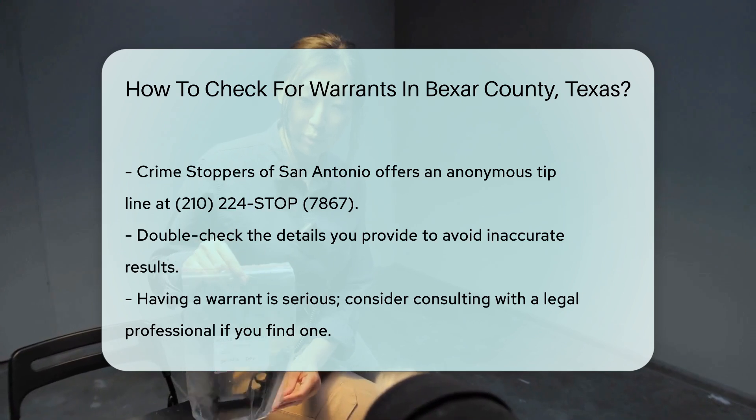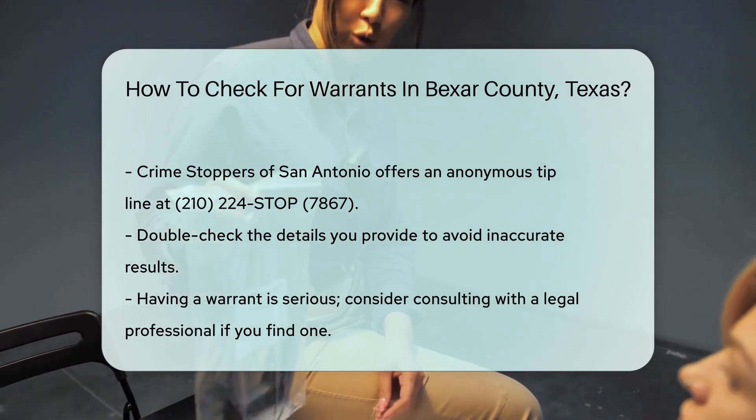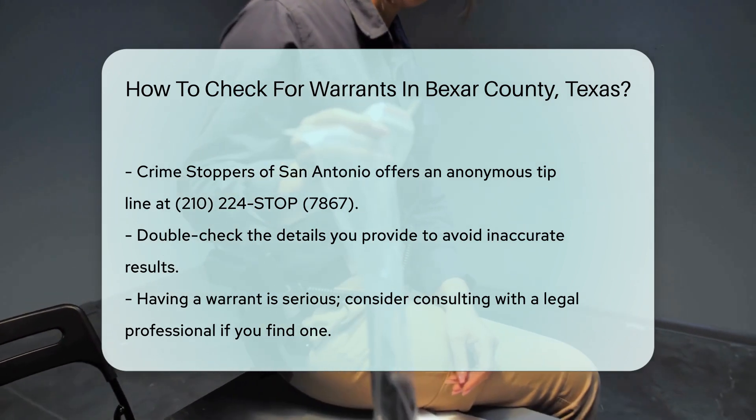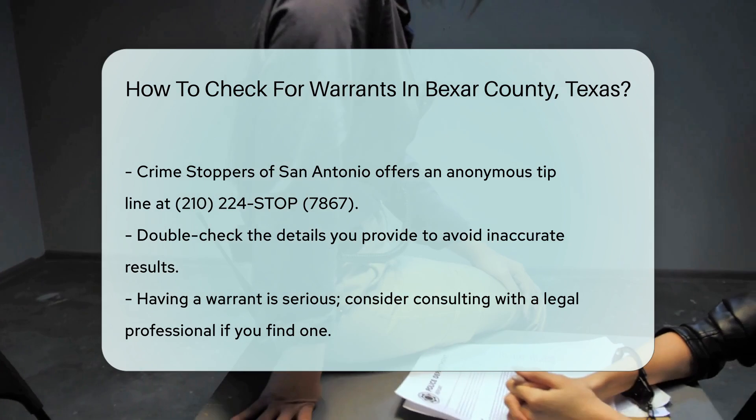Always ensure to double-check the details you provide. Incorrect information can lead to inaccurate results. Also, remember that having a warrant is a serious matter. If you find one, consider consulting with a legal professional.